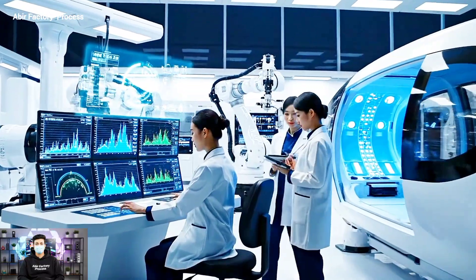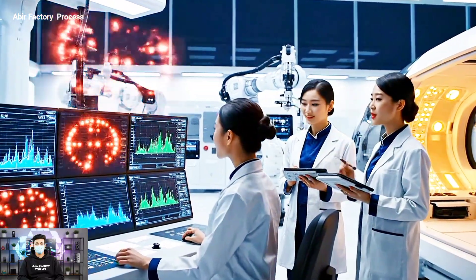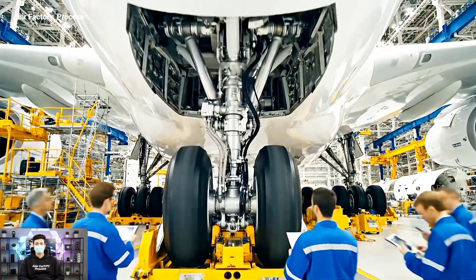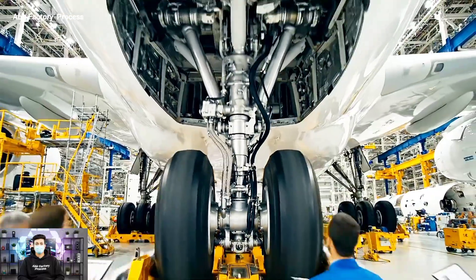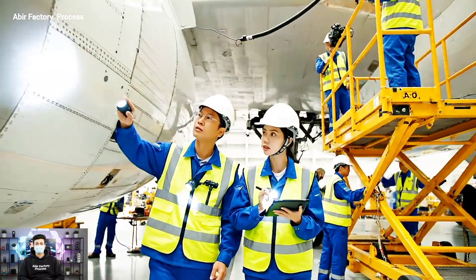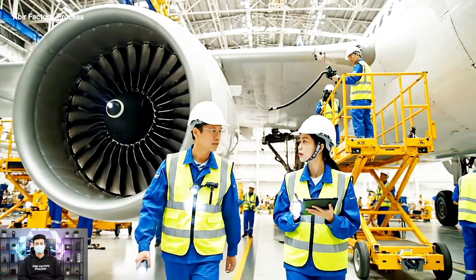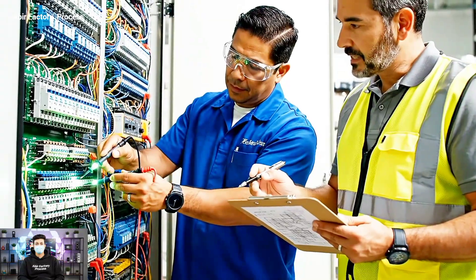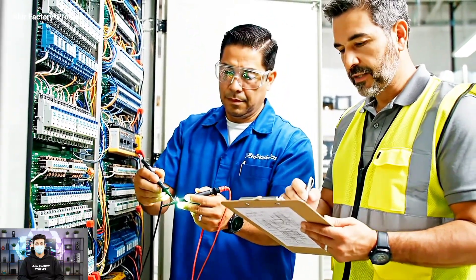The blue spectrum readings look stable now. Confirmed — moving to the amber sequence. The gap measurement on this seam is out of tolerance. Understood, I'm logging the discrepancy now. The reading on this leg is stable — yes, that aligns with the diagram. We can sign off on this section.